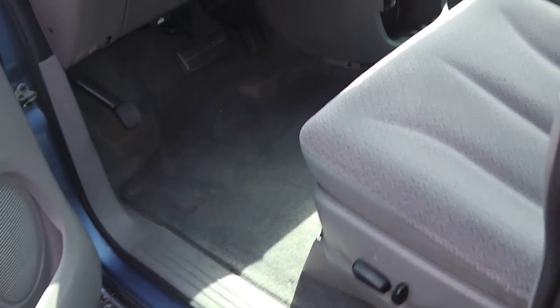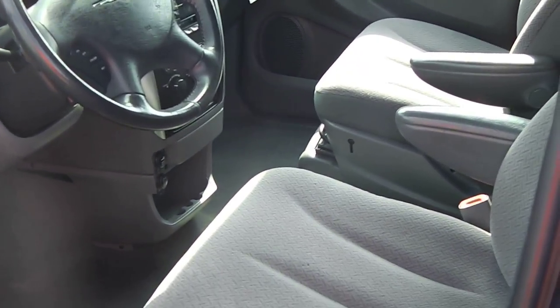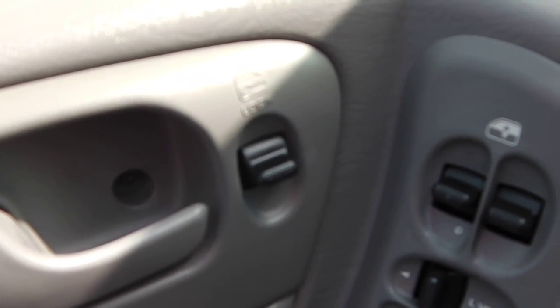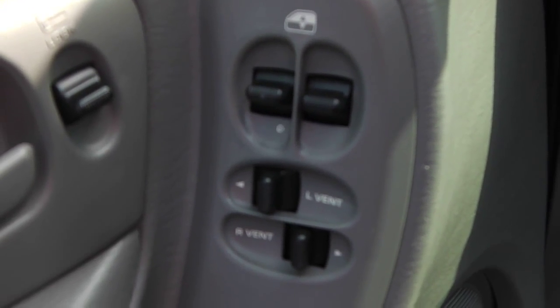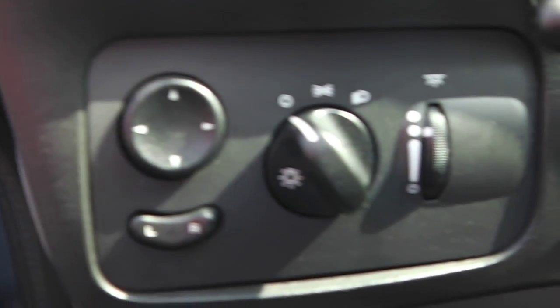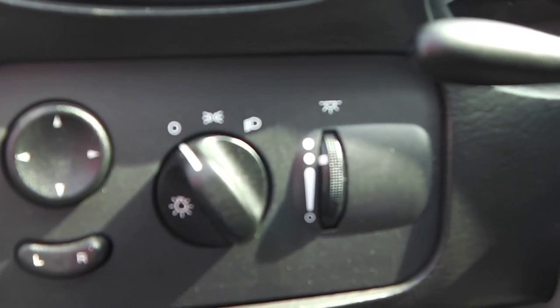Take a look up front here — it's the gray interior with the gray cloth seats. You have your power options here: power locks, power windows, your rear window vents, power mirrors, headlight controls, your dimmer, and there's a power seat as well.